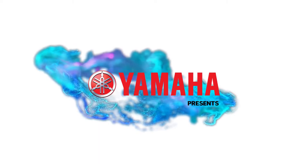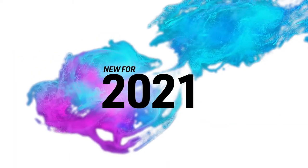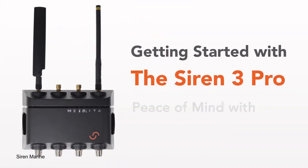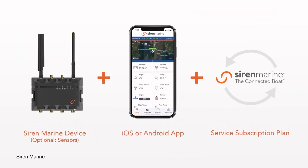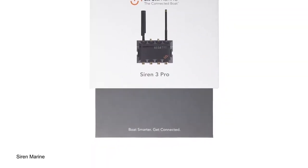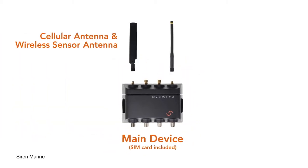A few days ago, Yamaha announced that it is acquiring Siren Marine. If you've never heard of Siren Marine, you're not alone — I had to look them up too. Basically, they're a tech company that provides remote connectivity solutions to boats and yachts. It allows owners and/or captains to monitor various aspects of vessel status at any given time from your smart device, ranging from things like battery levels, bilge pump activity, temperature sensors and the yacht's location.